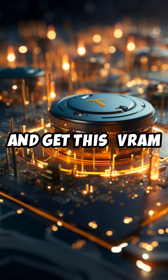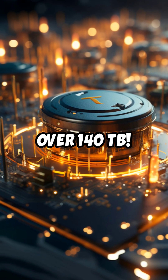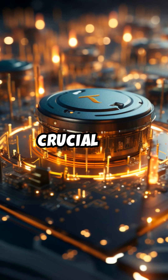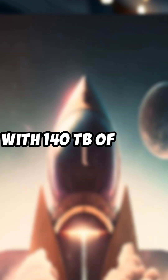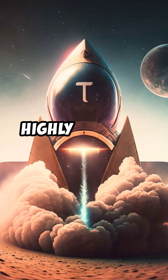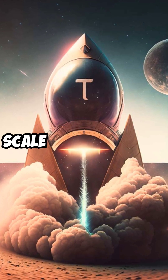And get this — VRAM doubled from 70 terabytes to over 140 terabytes. VRAM, or video RAM, is crucial for processing and storing complex 3D graphics and large data sets. With 140 terabytes of VRAM, Subnet 12 can manage highly detailed simulations, AI models, and data processing tasks on an enormous scale.